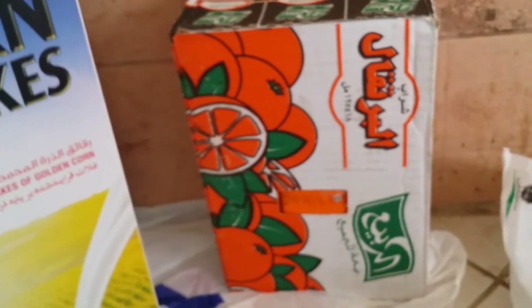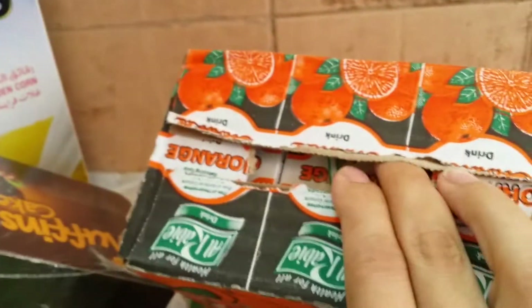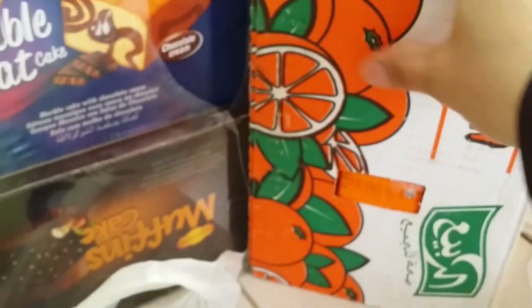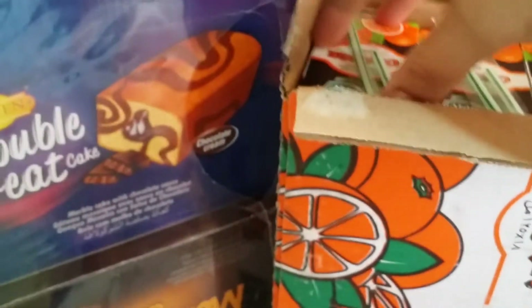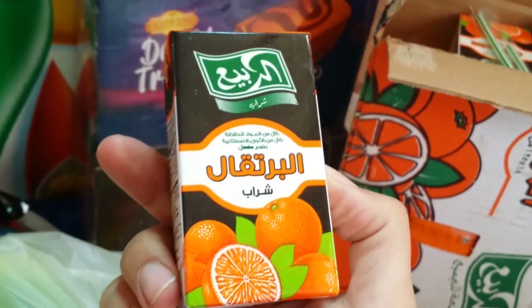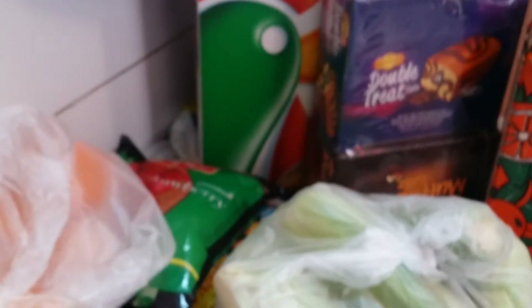And juice — this is orange juice by Arabia, it's about 18 small cartons. Not sure you can see them, they're small ones, 18 of them, and I think it's all in Arabic because it's from Saudi Arabia. I'll open it like this — individual small ones, like this. It's orange drink for school.